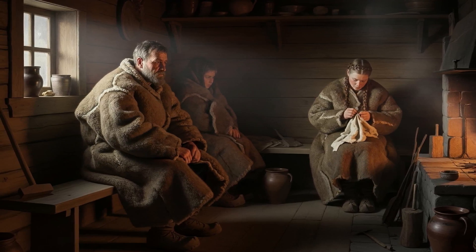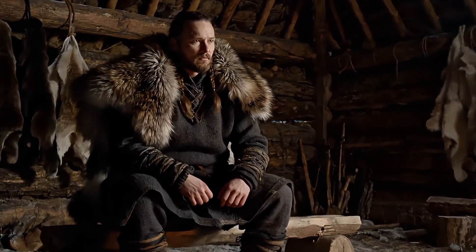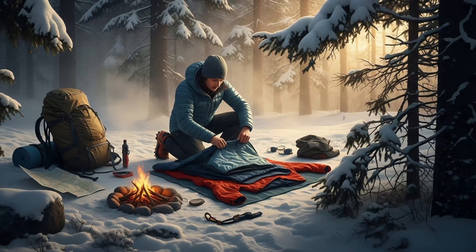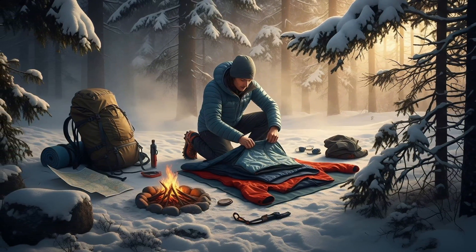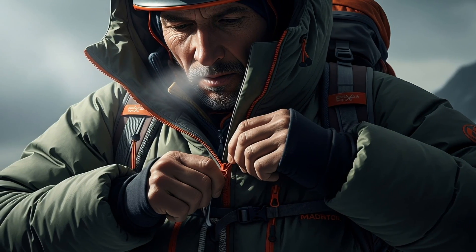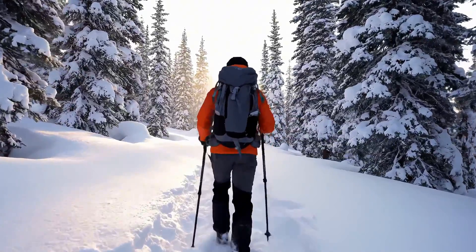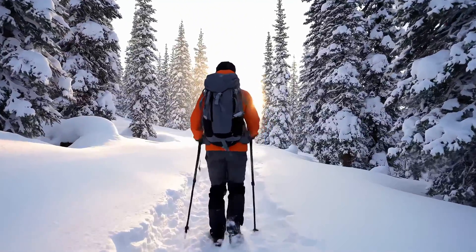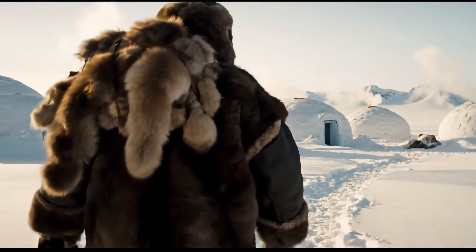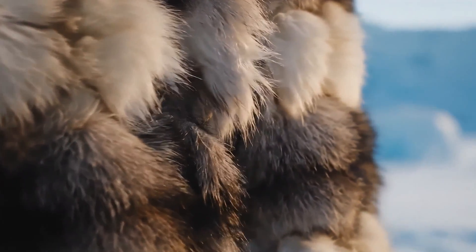Other cultures followed parallel paths. Slavs wrapped themselves in layered sheepskin cloaks. Norsemen wore wolf pelts over wool tunics. Different furs, different traditions, the same principal: layers trap air, and air is the true insulator. Modern science confirms it. Studies show multiple thin layers outperform a single thick one, which is why today's survivalists follow the three-layer system — base, insulating, shell. Light, flexible, breathable. Warmth is not about piling on weight. It's about trapping stillness. The Inuit understood that long before synthetic fleece or Gore-Tex.